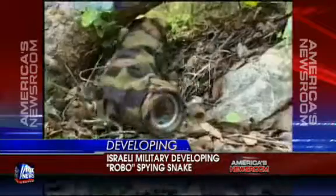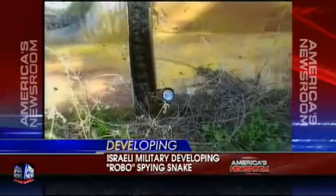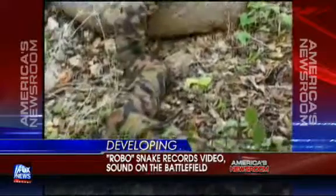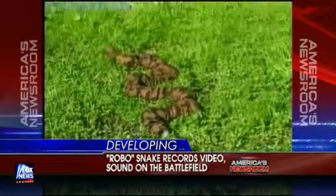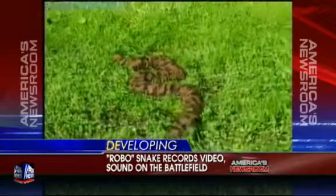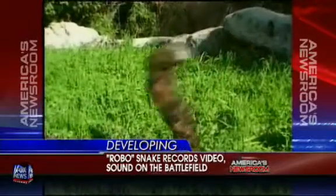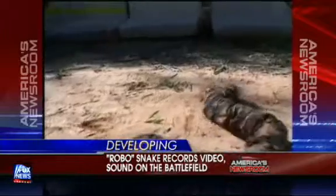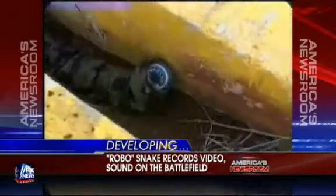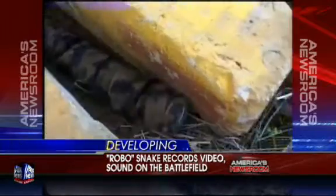The front end is a camera — a high-res camera in the front. You can feed C4 explosives throughout the body if you needed it to take something out. A lot of different things you can do with that. Obviously you've got to be able to see, so the camera is probably the most important attachment there. And the camera sends back a signal to somebody working a computer?